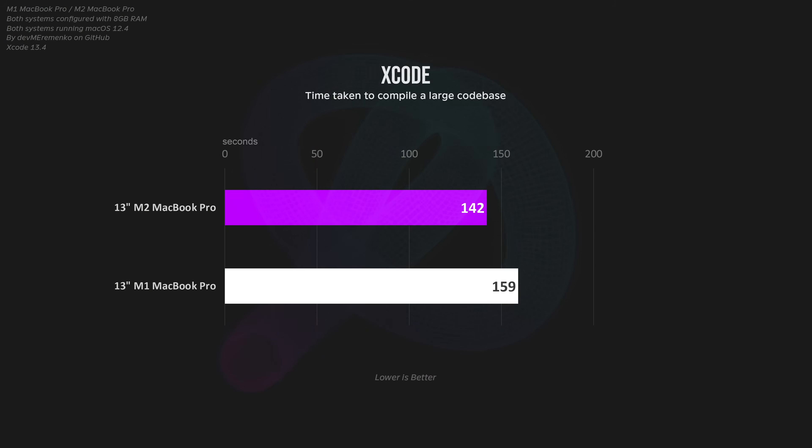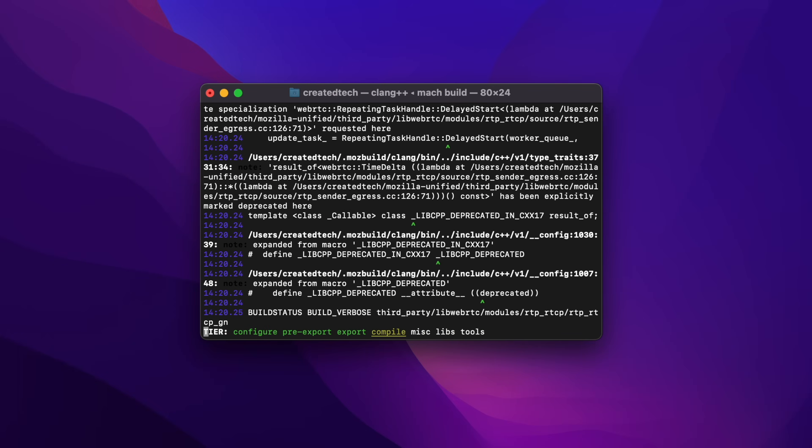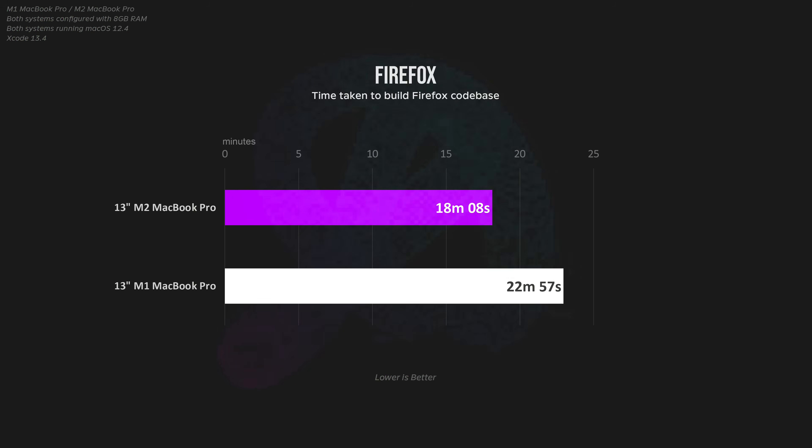Moving on to coding and development, I ran the Xcode benchmark to see if the extra memory bandwidth and CPU performance would make much of a difference, and it kind of did, but only by 17 seconds, or 11%. I also compiled the entire Firefox source code on both machines, and we start to see a difference similar to what Apple claimed, with the M2 chip finishing about 5 minutes, or 23% faster than the M1.